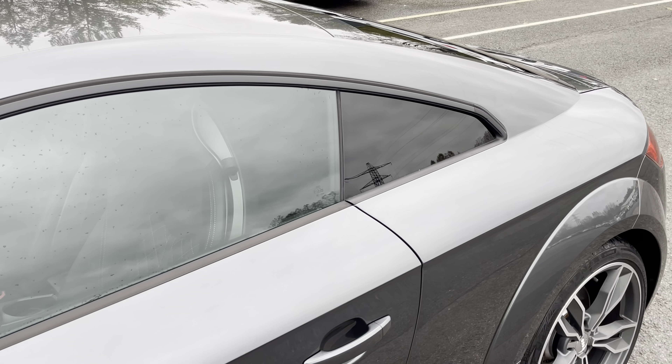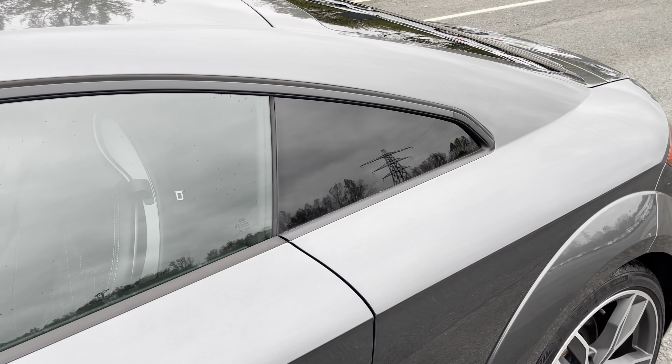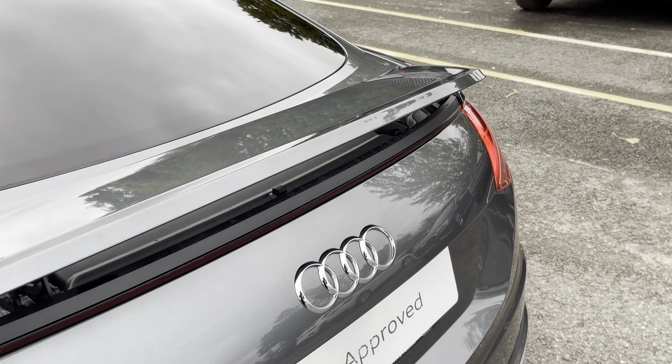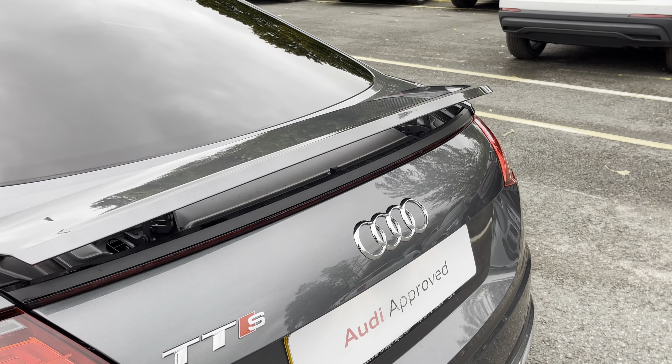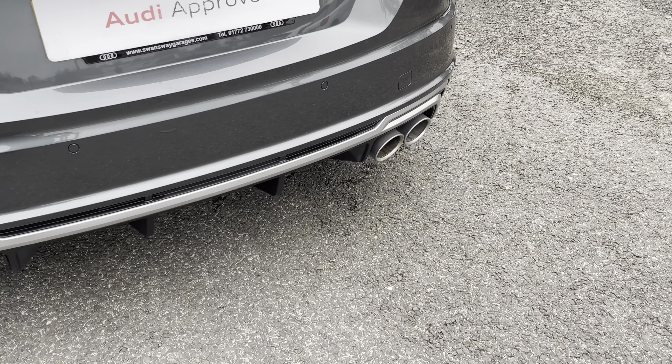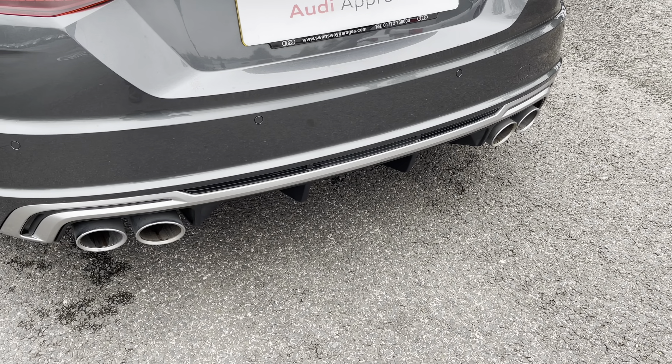With the rear privacy glass ensuring extra security for your rear seat passengers. Around the back you'll find the retractable rear spoiler, adding to the overall sporty look of this coupe. While there's a dual branch exhaust, which perfectly enhances the petrol engine in this model.